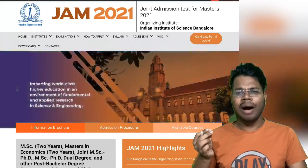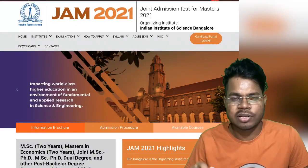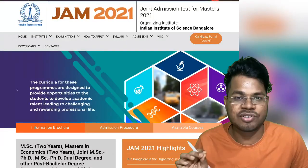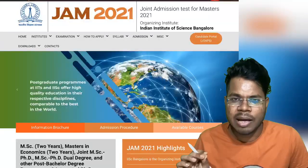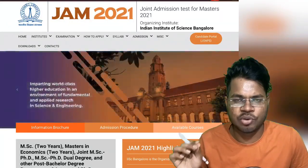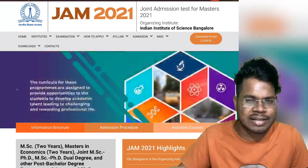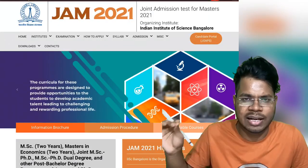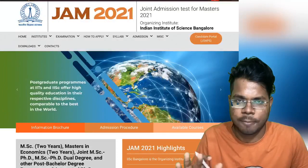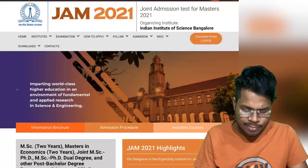IIT JAM 2021 is conducted by IISc Bangalore, which is one of the premier institutes in India. You may think the examination will be a little different, but don't worry - whenever any IIT conducts the examination, all other things will be hundred percent same or similar.